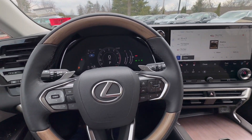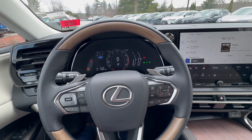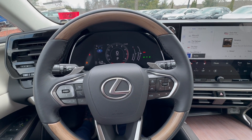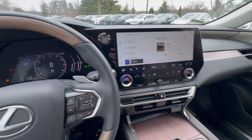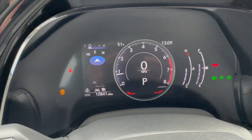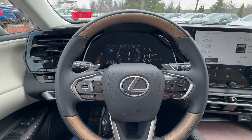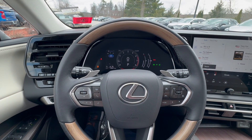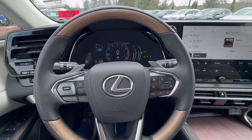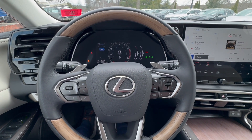This is Lexus Certified, so the warranty runs through 6/12/29 with unlimited miles, and the next 20,000 miles of services are free. Right now this vehicle only has 10,841 miles on it. Come to Ira Lexus of Manchester at 18 Kilton Road in Bedford, New Hampshire. Speak to one of our professional, fun sales representatives — they'll show you all the cool features and make sure this is the perfect vehicle for you.